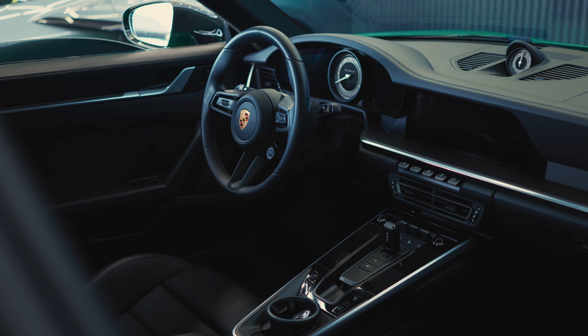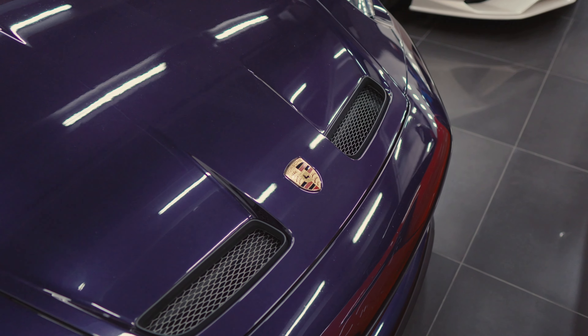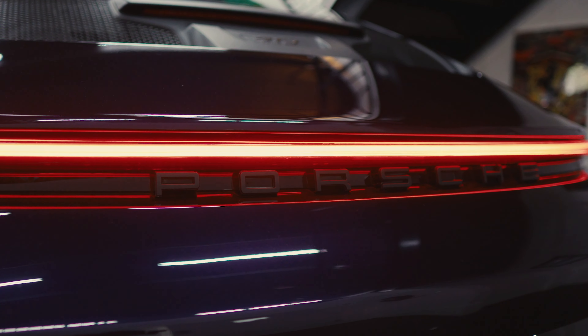This is a very special car for me and my business because this is our first manual. We normally have automatic cars to make it easy for clients, since not everybody knows how to drive stick shift. Since we added this manual car, it's been very popular — a lot of clients are requesting manual cars and want to drive stick shift. We've added this recently and it's been very popular, so I'm thinking of adding a second one now.